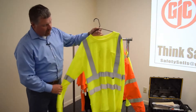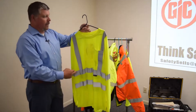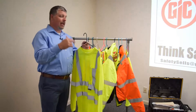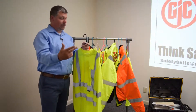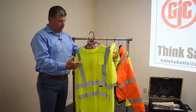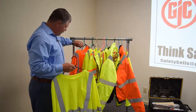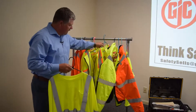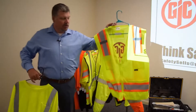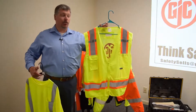This is a long sleeve shirt that we have available to us with reflective stripes. There is a difference in classes — you have class two and class three. For simple terms, class three basically has sleeves. So if you compare this to a vest without sleeves, that for a better lack of terms is considered class two.